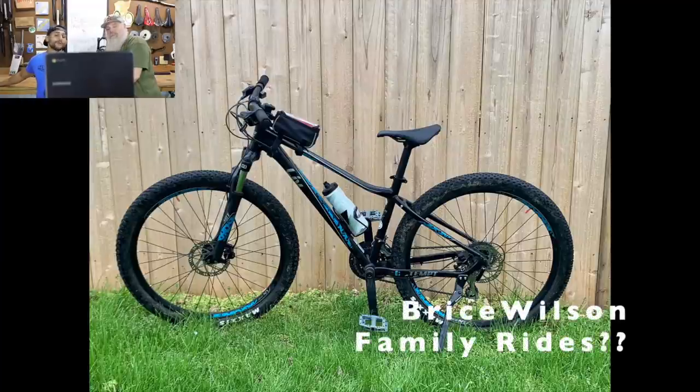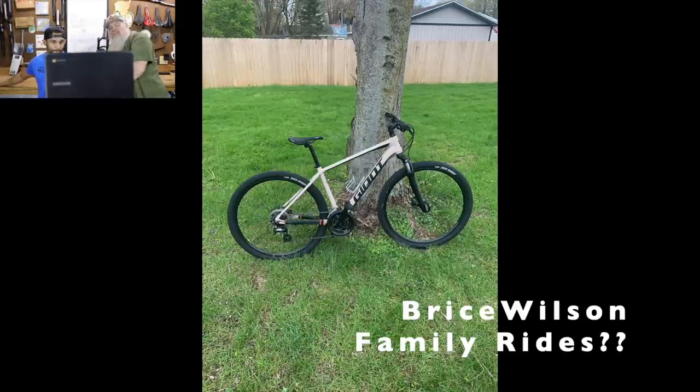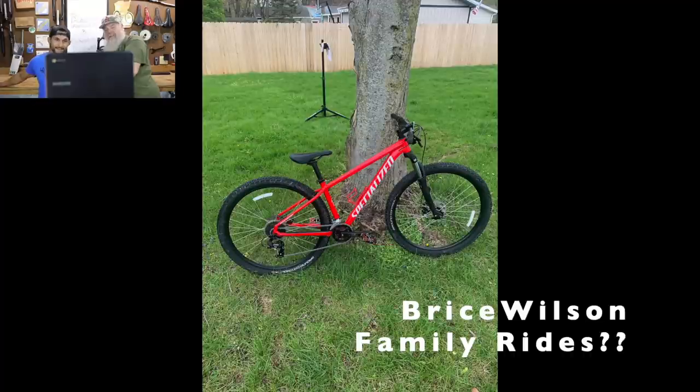Next we have Bryce Wilson's family bikes. Let us know in the comments in order — let's see how good you are. That's his wife's bike — very cool looking. Your wife has good taste if you didn't just do all that stuff to it yourself. Maybe she has good taste because she chose him. That is his giant — his first mountain bike. That's his son's bike — Specialized. Kids' and youth bikes look so much cooler than full-size bikes. I think it's the ratios of wheel size to frame size — it just works better.